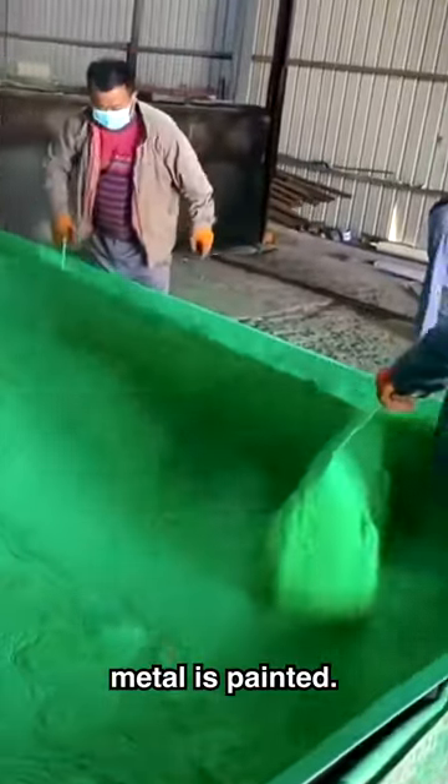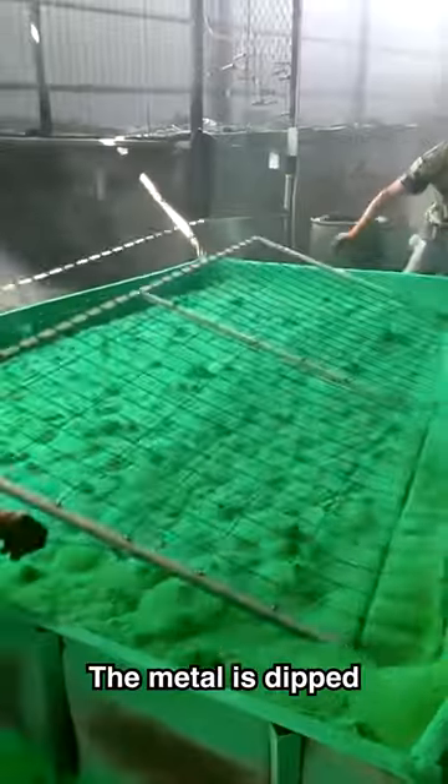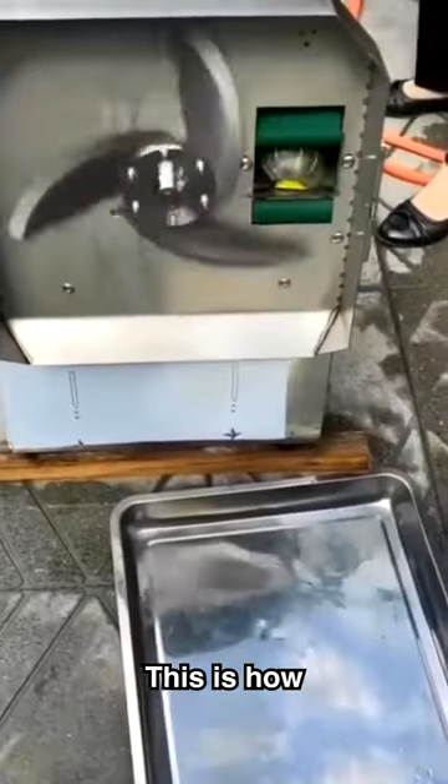How things are really made: this is how metal is painted — it's called powder coating. Paint is made into a powder and then metals are dipped inside. The metal is dipped in the powder, shaken around a bit, and then it's done.